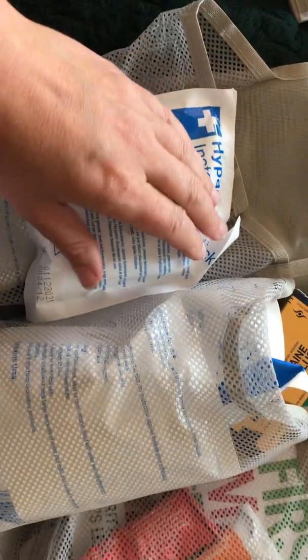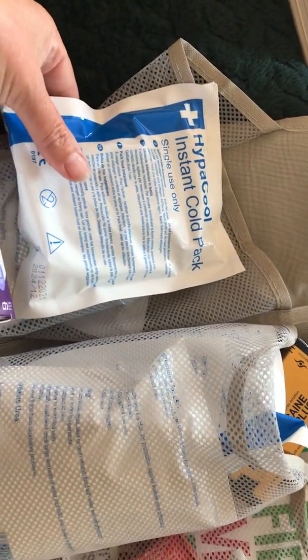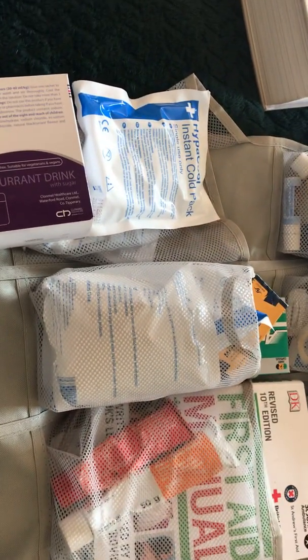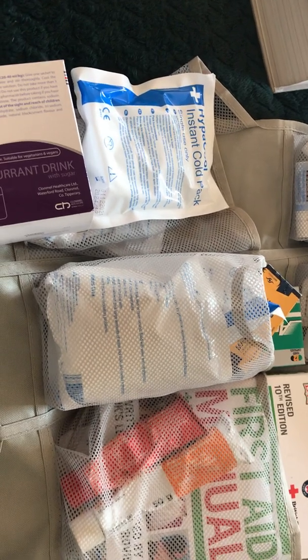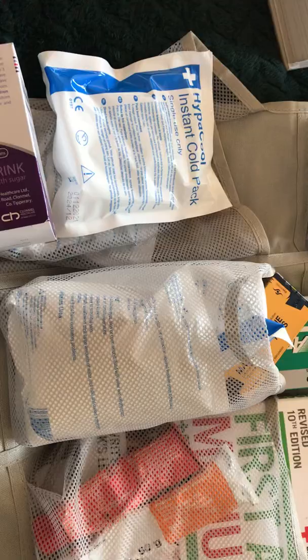I've got these instant cold packs, which we've actually used quite a lot already. I have two young children who are quite outdoorsy and into bushcraft. We get burns, stings, twists, and sprains on a regular basis, so you need to be prepared.